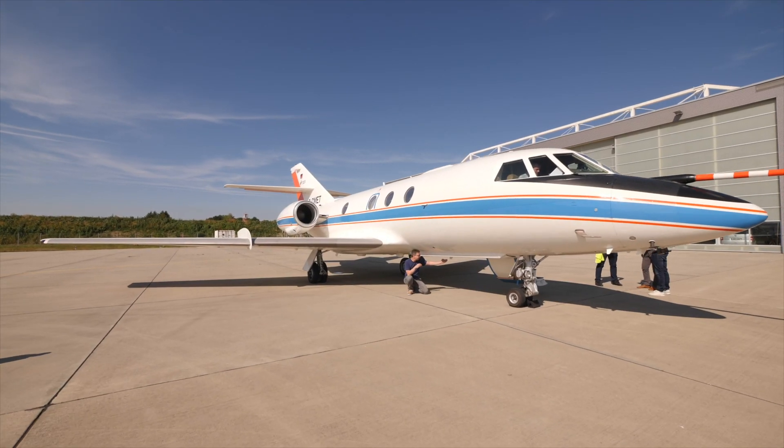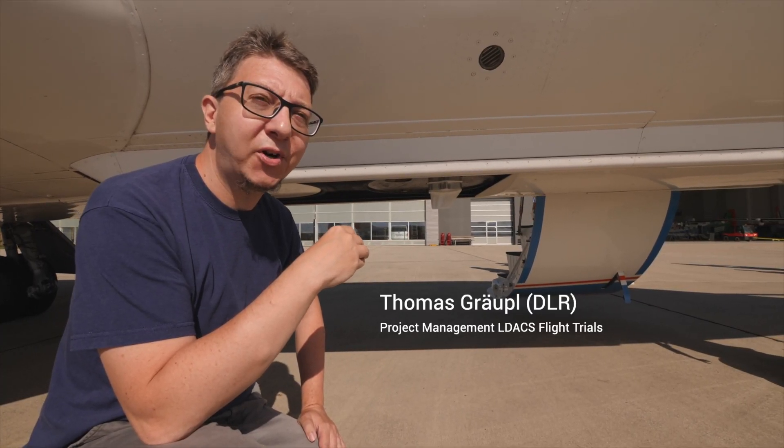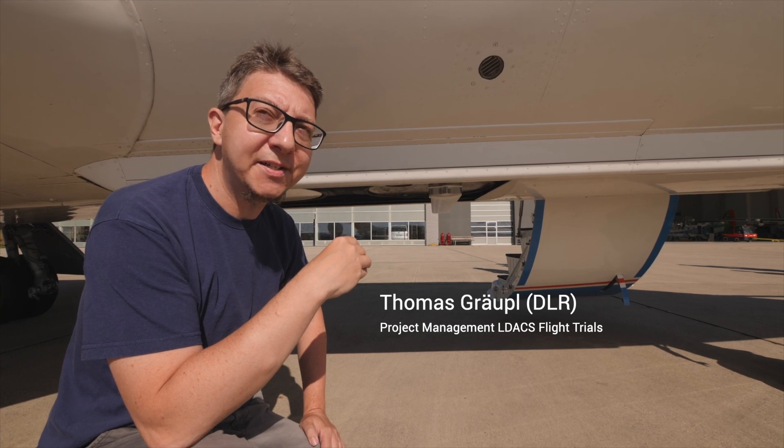This is the LDACS antenna that we will use during the flight. It is a standard issue industrial antenna that you would also use for ADS-B or 1090 extended squitter.